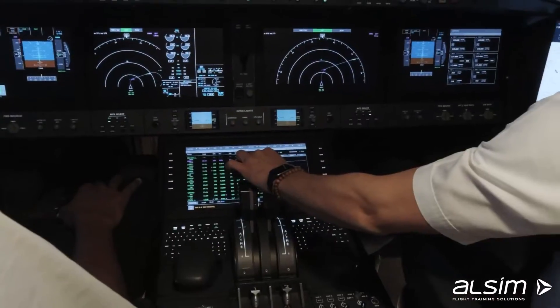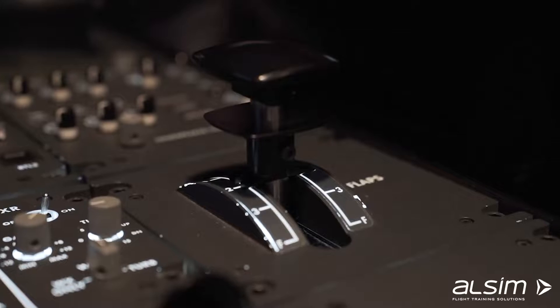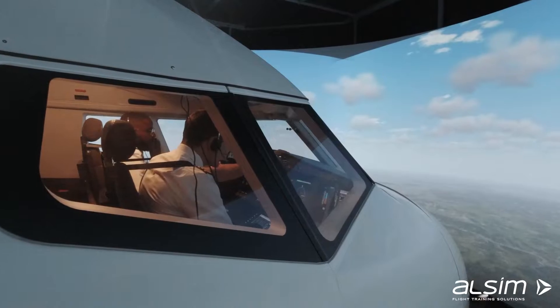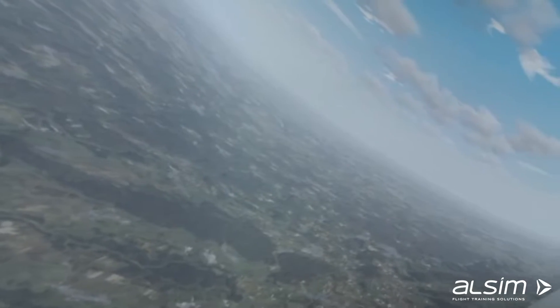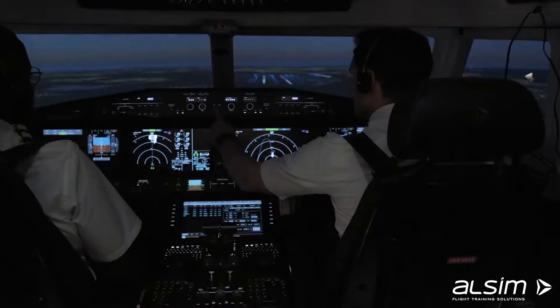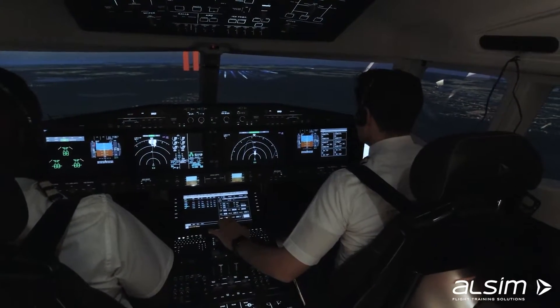The simulator is equipped with a two-seater cockpit and instructor station, plus observer seats, and is the perfect training tool for students to learn how to work as a team and acquire the necessary skills in leadership, decision making, and communication.